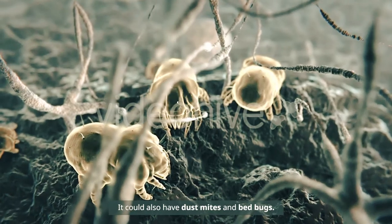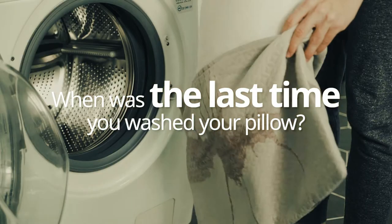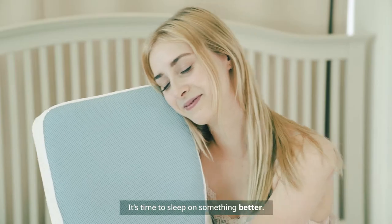It could also have dust mites and bed bugs. When was the last time you washed your pillow? It's time to sleep on something better.